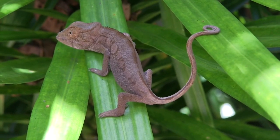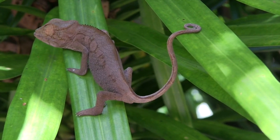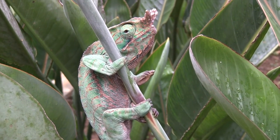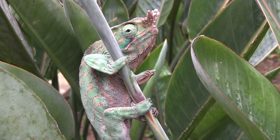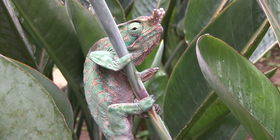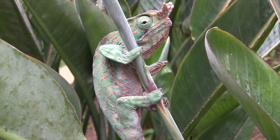Another lizard that has the ability to change colors is the chameleon. Almost half of all known species of chameleons live in Madagascar. Contrary to popular belief, they change color to communicate and regulate body temperature, rather than to camouflage themselves from predators.